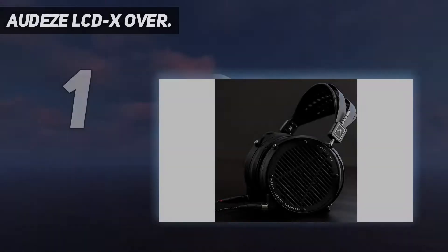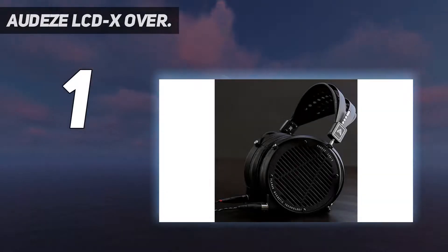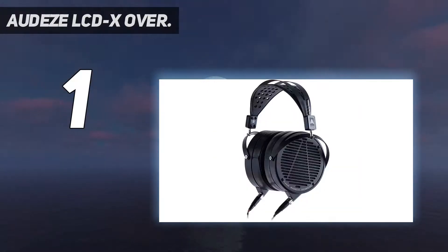And number 1: the Audeze LCD-X over-ear headphones. Honestly, we don't need to think twice before declaring the Audeze LCD-X the best overall audiophile headphones on the market. Even though the headphones are expensive and not suitable for those on a shoestring budget, they are sheer beauty. The sound quality delivered by these headphones is simply out of this world — you can hear even the minutest of details with superb precision. The sound signature is dynamic, neutral, nimble, and transparent.